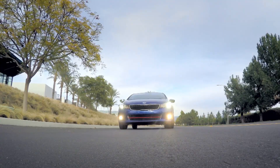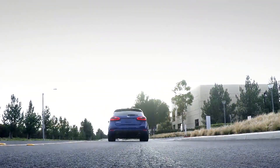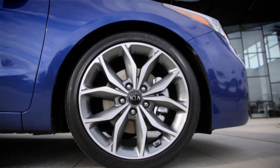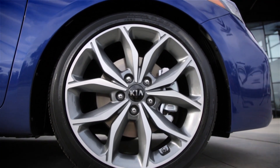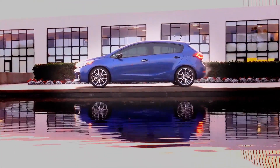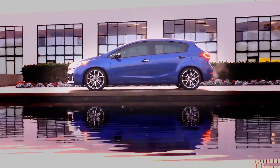The six-speed manual gearbox is not quite of the knife-through-butter variety, but it is smooth enough. And with the suspension upgrades and 18-inch wheels, the little Forte 5 is more than qualified to join the hot hatch brigade.